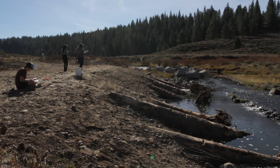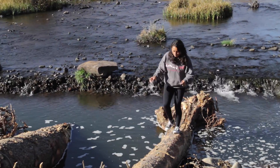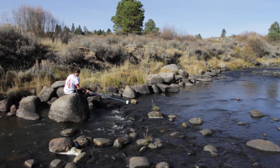Right here where all these tree trunks are, there was nothing before — no tree trunks. They completely hollowed out a ledge for riffles to come through, and then down past that they put in a bunch of big rocks for pools and things like that.